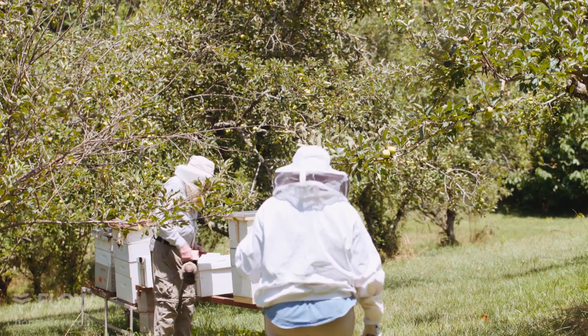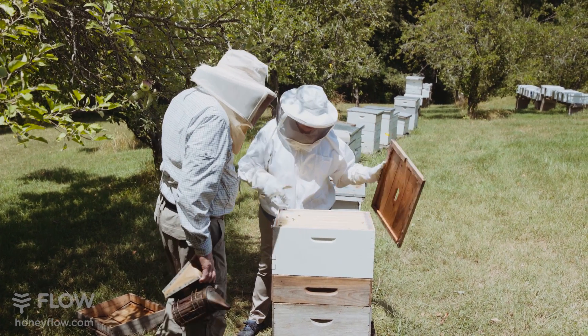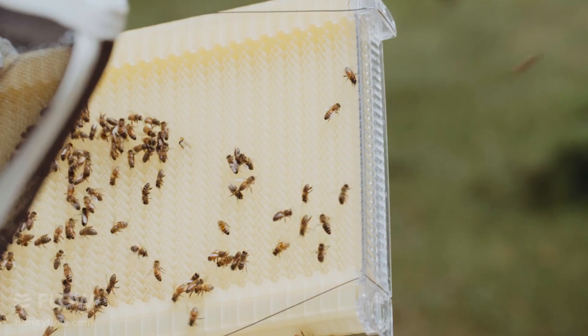I discovered the flow hive like most people did because there was a fabulous little video on the internet that talked about the flow hive, and when you first think about it, how would you do this? And that was what was intriguing to me. I did not know how it worked, and you have to really put it together and watch the bees in it to experience it.